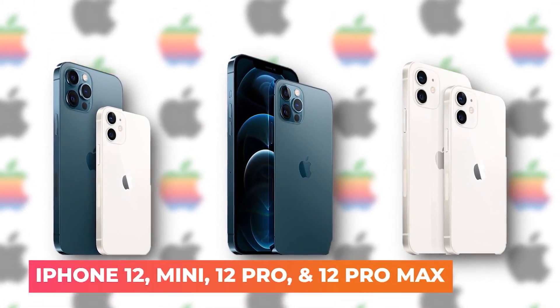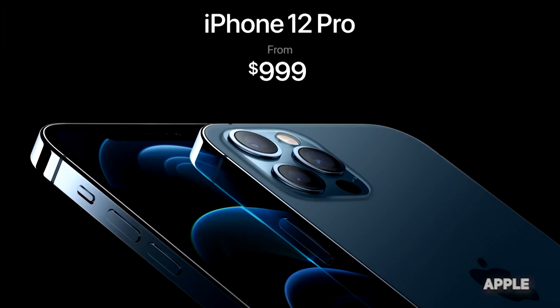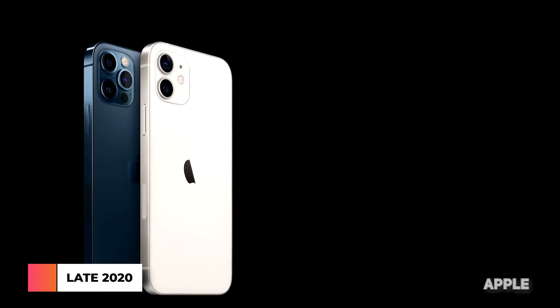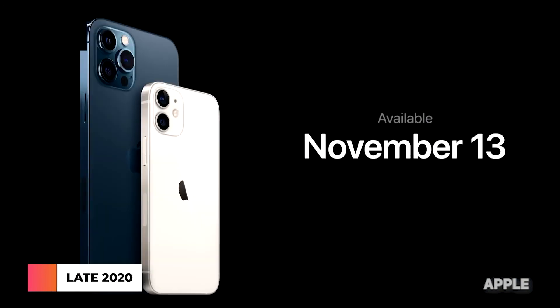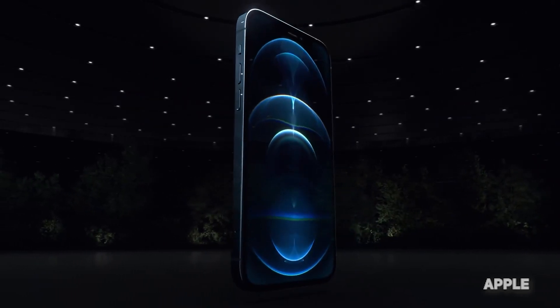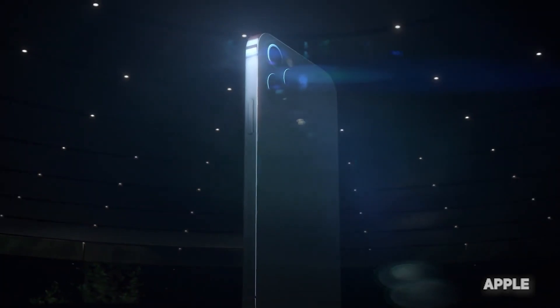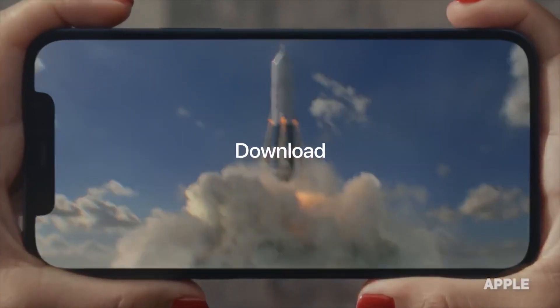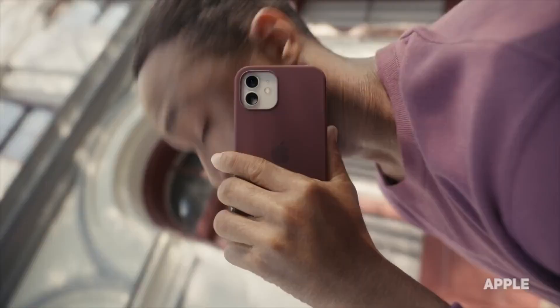iPhone 12, Mini, iPhone 12 Pro, and 12 Pro Max — in late 2020, Apple released four iPhones virtually simultaneously for the first time in its history. In addition, the 12 Series featured a complete aesthetic upgrade, boasting flat sides, slim bodies, a larger display, and a richer, deeper color set.